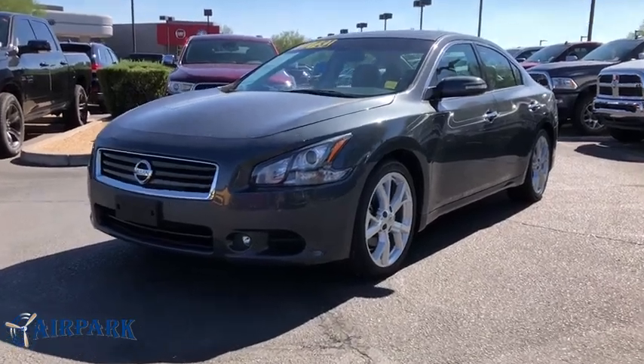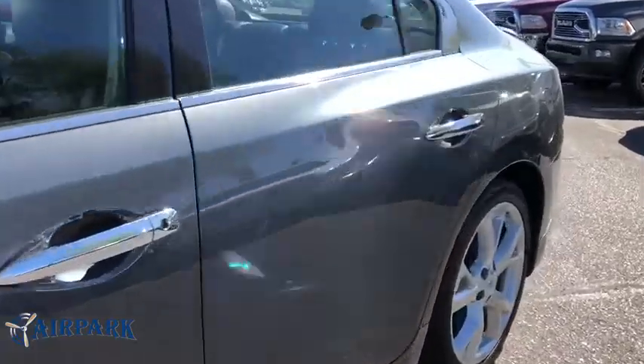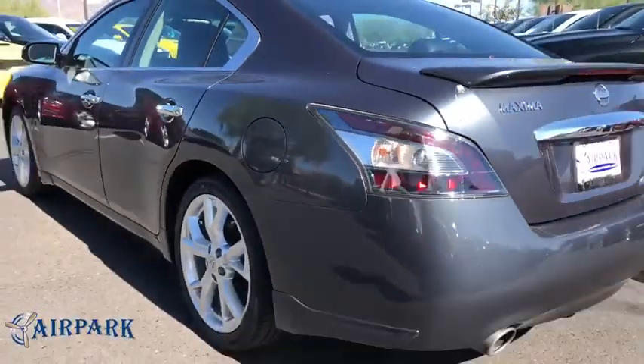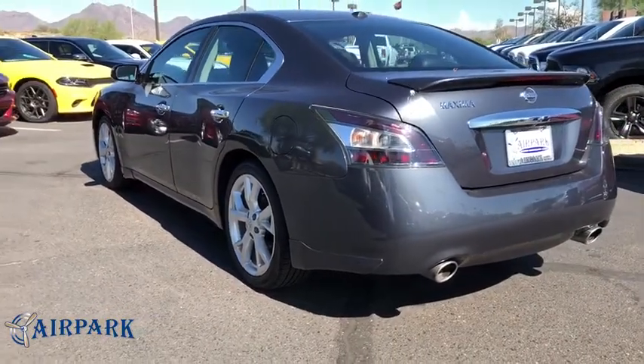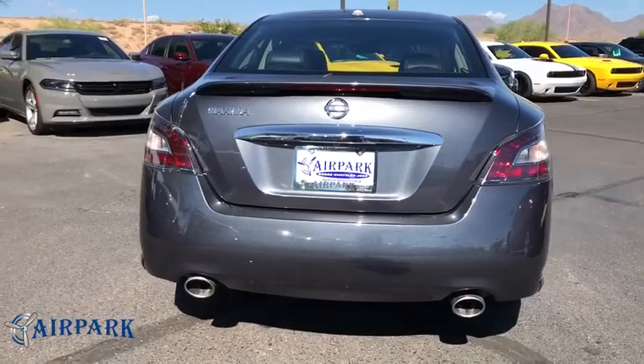The 2012 Nissan Maxima. Maxima offers elegance with an edge. The spacious interior provides refined comfort for up to five passengers. Advanced technologies such as Nissan Intelligent Key and Push Button Ignition offer convenience and control.